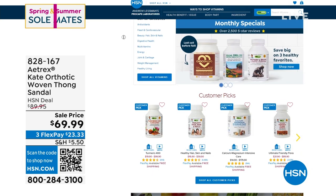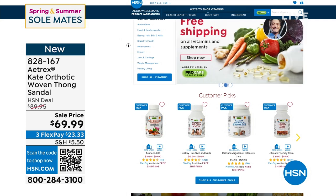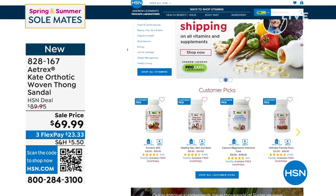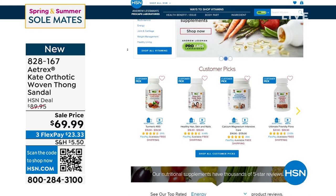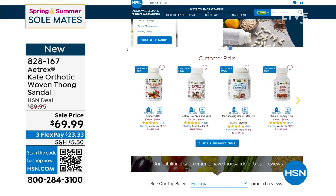Special pricing and free shipping and handling — that's monthly specials from Andrew Lessman on HSN.com. You can search by category, and you can also search by all the great customer reviews. There are thousands and thousands of amazing customer reviews.